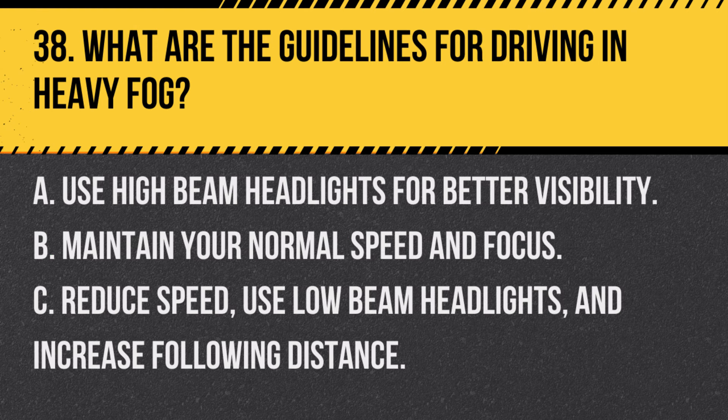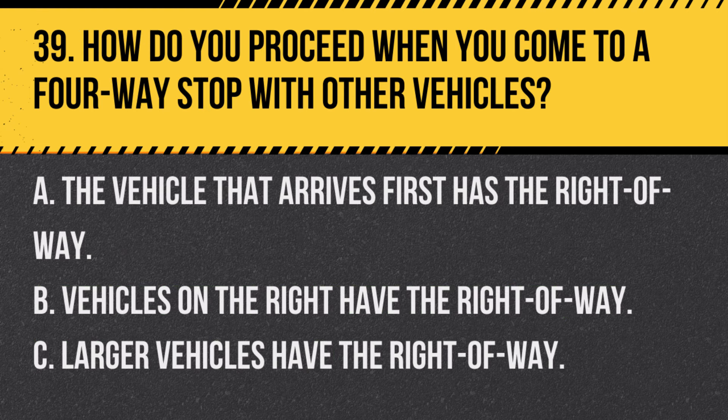Question 38. What are the guidelines for driving in heavy fog? A. Use high beam headlights for better visibility. B. Maintain your normal speed and focus. C. Reduce speed, use low beam headlights, and increase following distance. Answer C. Reduce speed, use low beam headlights, and increase following distance. In heavy fog, it's important to slow down, use low beams, and keep a greater distance from the vehicle ahead for safety.